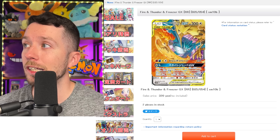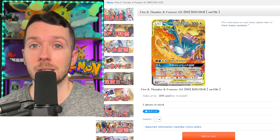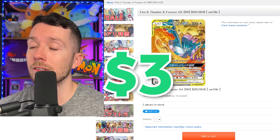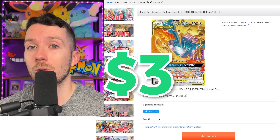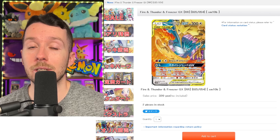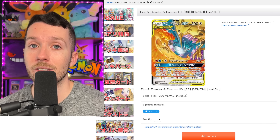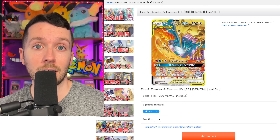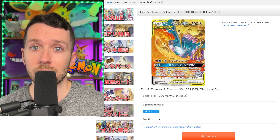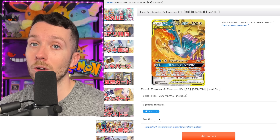Since we're talking about tag teams, we cannot ignore the Moltres Zapdos Articuno Tag Team GX. This is one of the best looking tag teams of all time. You can still get the Japanese version for around three dollars on eBay all day long. If you missed our episode where I bought a six thousand dollar collection from Japan, I was actually able to pick these up for a dollar fifty each buying around fifty of them. If you want to buy a lot of this card, message the eBay seller and see if they'll go down on price. With the tag team craze going on right now, if you're able to get this card for three dollars or less, get them all day long.